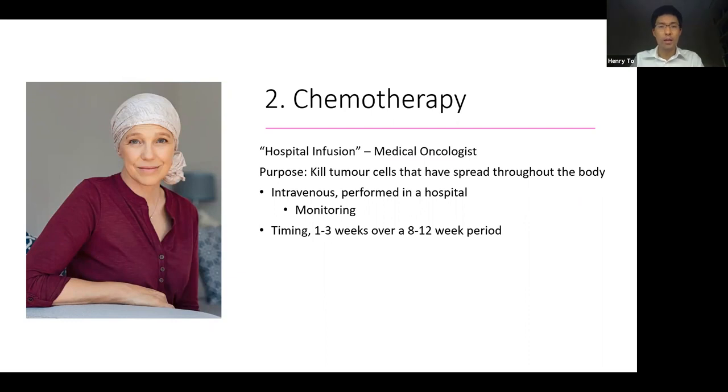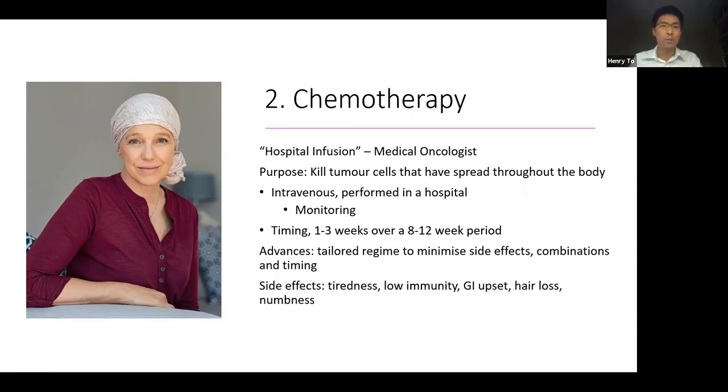Next is chemotherapy. Chemotherapy involves infusing a very strong medication throughout the body and is administered under the supervision of a medical oncologist. The purpose of chemotherapy is to kill small tumour cells that may have spread throughout the body. This is given directly into the vein in a hospital because of the powerful nature of this medication, requiring close monitoring. It can be given every one or three weeks over an eight to twelve week time period. Recent advances in chemotherapy mean we are able to have a much more tailored regime that minimises side effects, with a variety of potential combinations and timing so that the patient has the least side effects while most effectively treating the breast cancer.